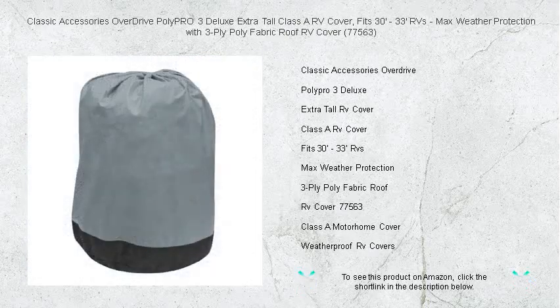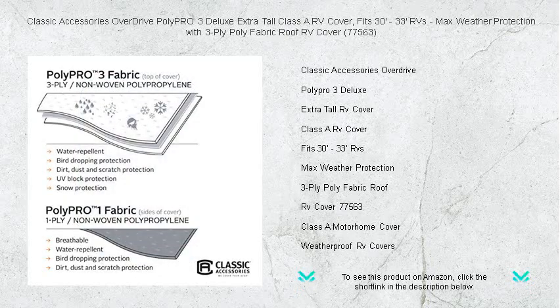The three-ply poly fabric roof is engineered for maximum weather protection, warding off rain, snow, and UV rays, while the breathable sides reduce wind stress and vent inside moisture.